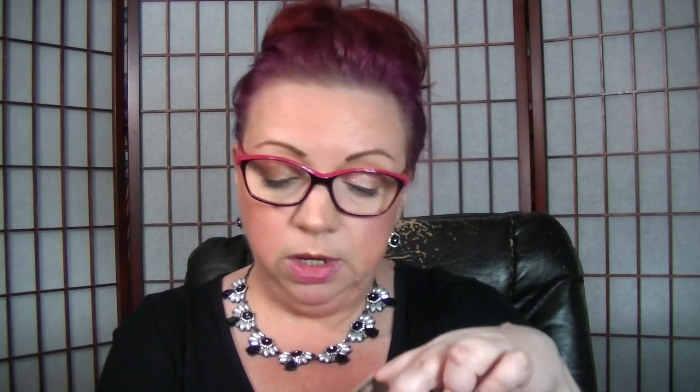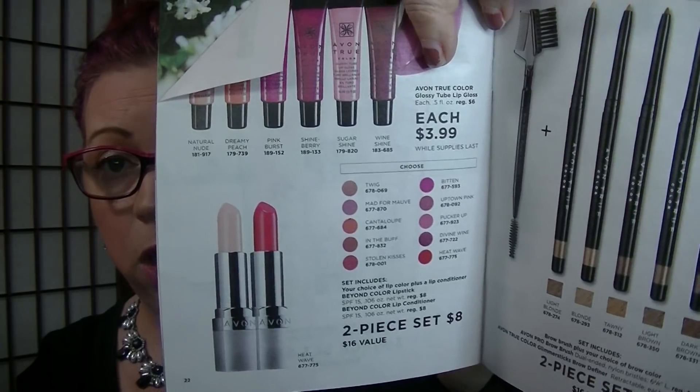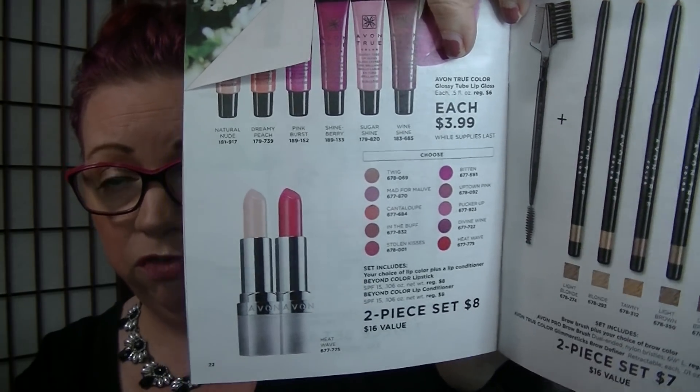On page 22, the Beyond Color lipsticks are available with the conditioner for $8. So you get the conditioner and then pick your other lip shade for $8 — that's $4 a piece, a really good deal. They're also on sale for $10 in the main brochure, so just letting you know that.